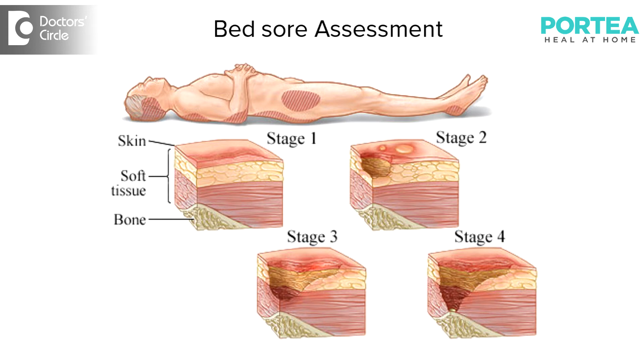The bed sore assessment has to be done at frequent intervals to avoid the occurrence of a bed sore or a wound.